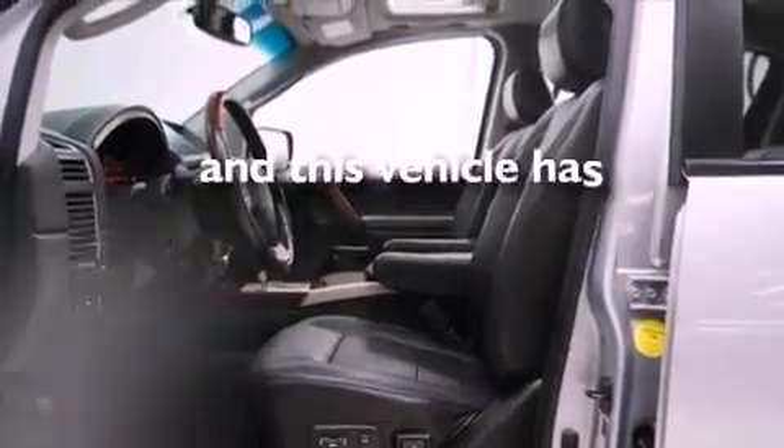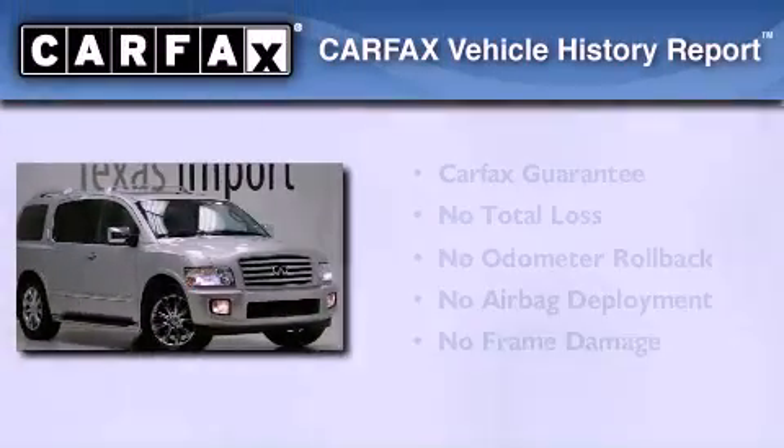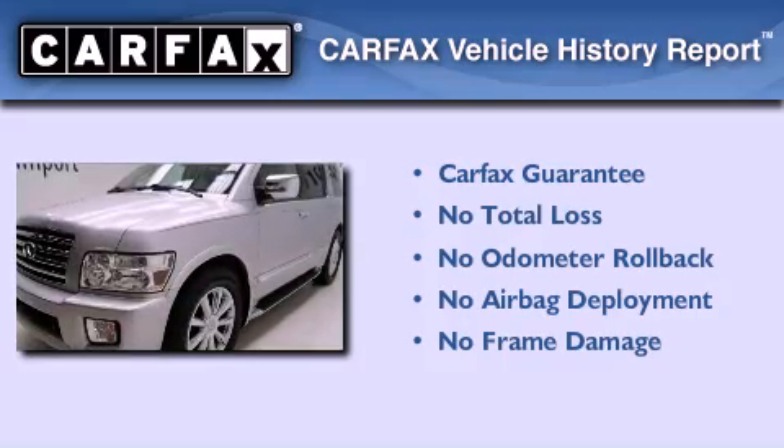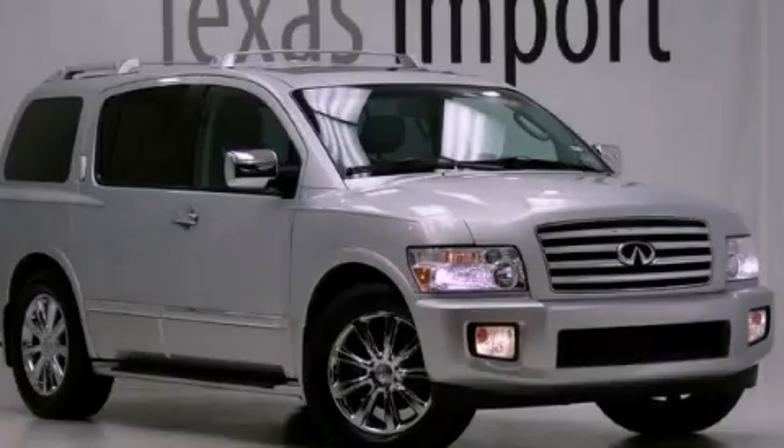This vehicle has less than 64,000 miles. Not to mention that this Infiniti qualifies for the Carfax buyback guarantee. Call now to find out how you can own this breathtaking automobile.